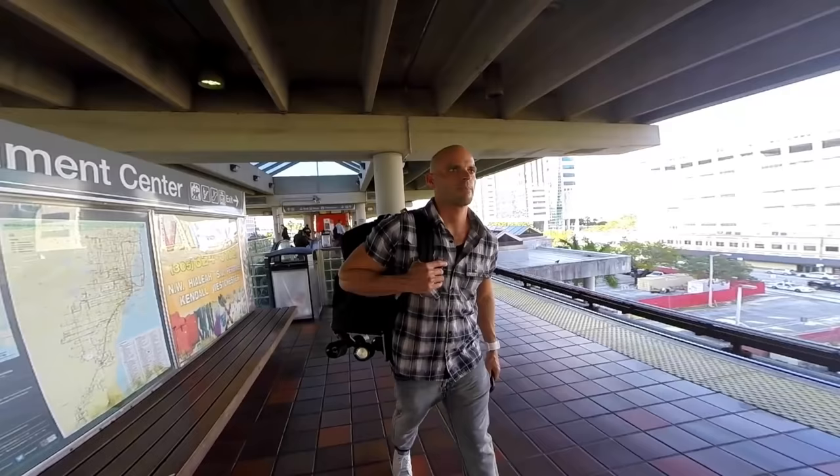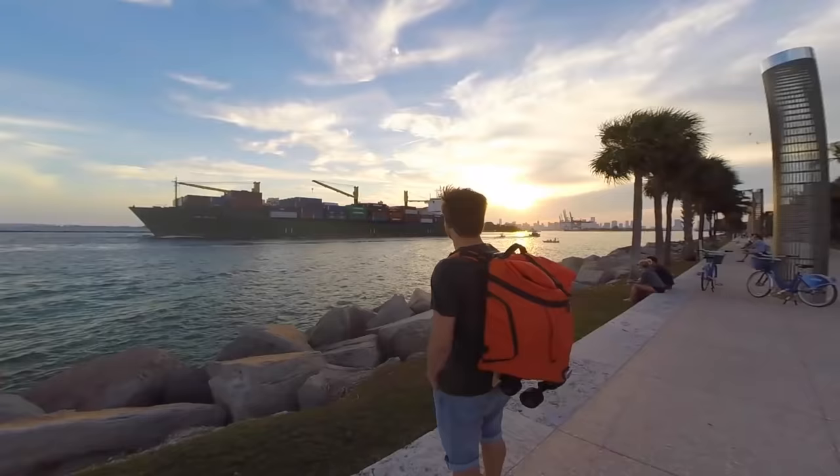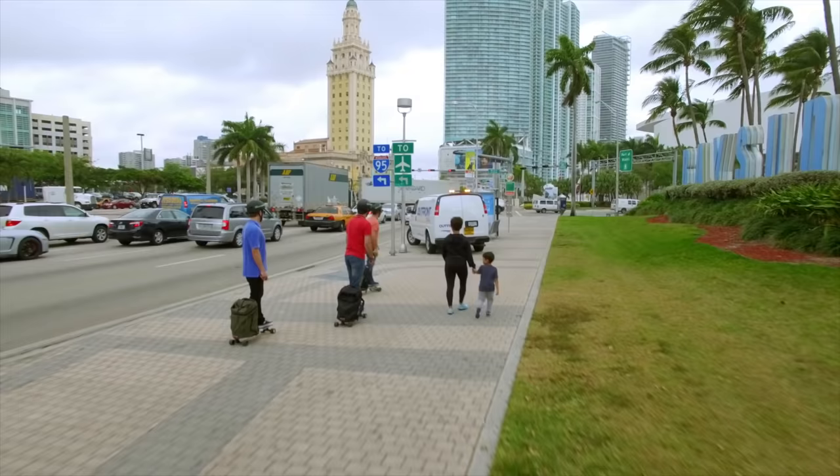This is why we created the best solution for the urban commuter — a backpack that you can wear, roll, and ride. Meet the all-new MovePack.